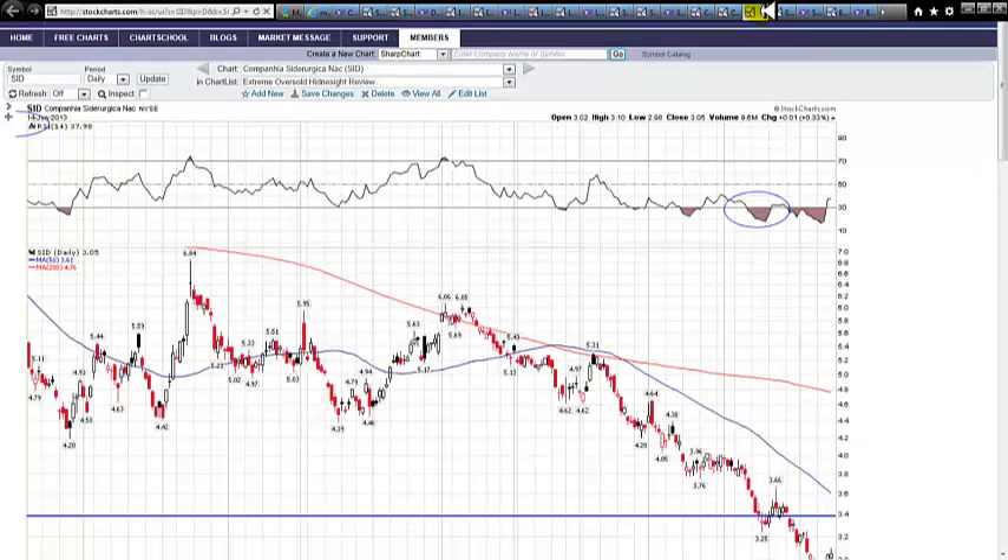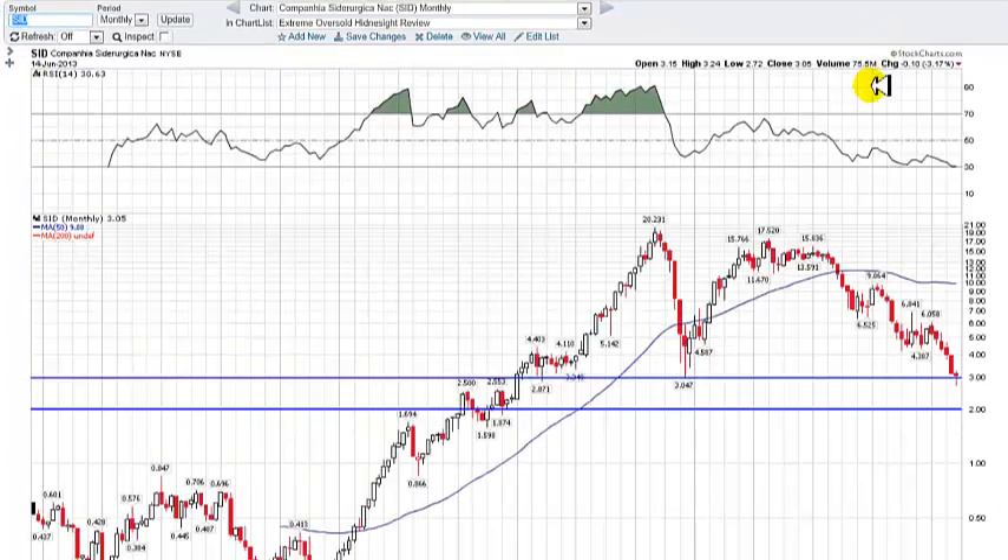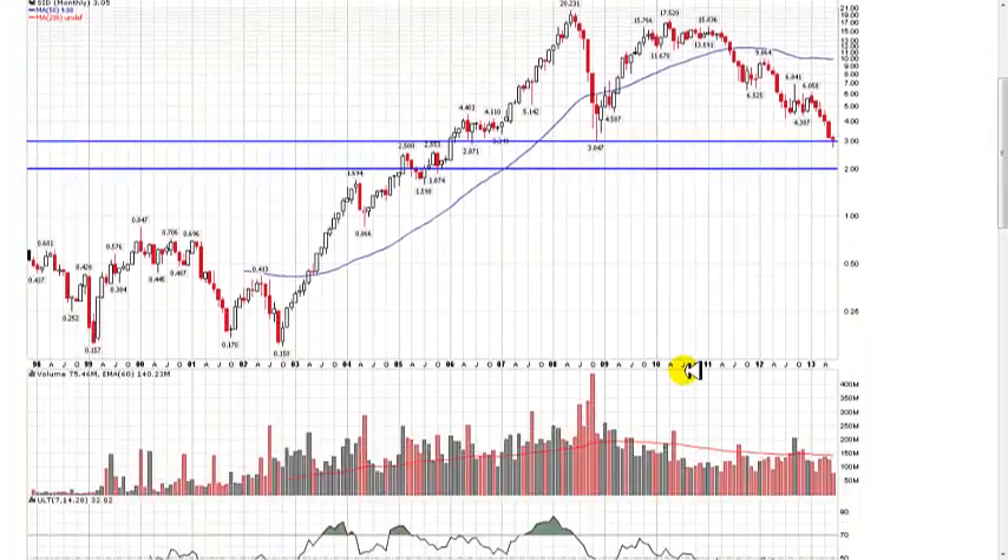The next stock is a long — this is SID, a Chilean miner. Again, it appeared on our screen as an extreme oversold stock with potential to get long. What we do is pull out the historic charts — same process, over and over. This is discipline, this is our due diligence. As for looking at financials and conference calls the way Cramer suggests — they lie and get accountants to sign off on it. I look at the charts.